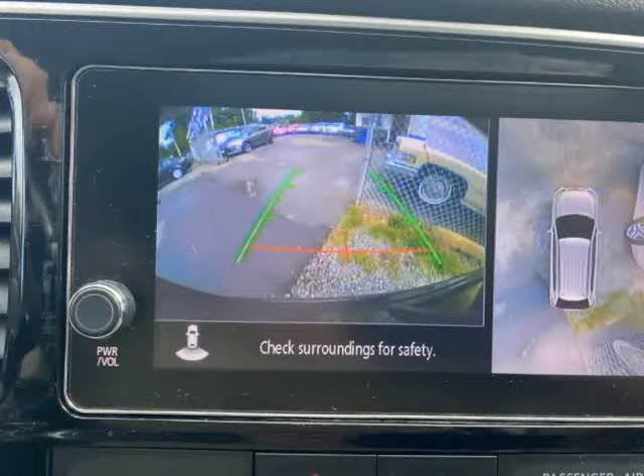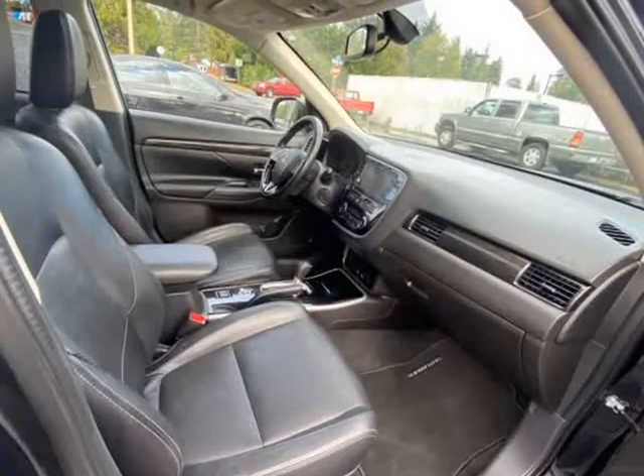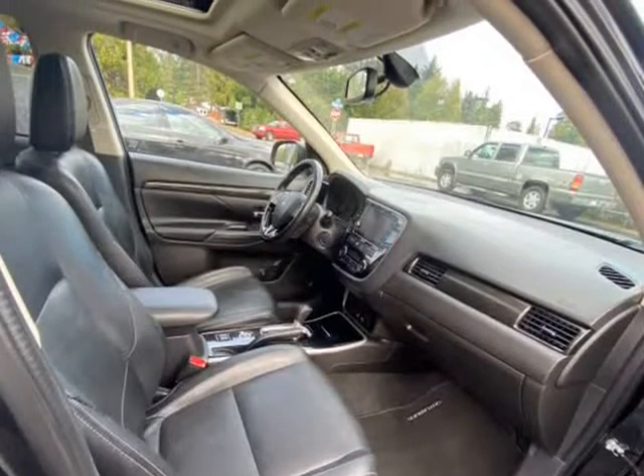These Mitsubishi Outlanders are great family vehicles, seating 7. Plenty of power with the economical 2.4-liter 4-cylinder engine mated to a smooth automatic transmission.